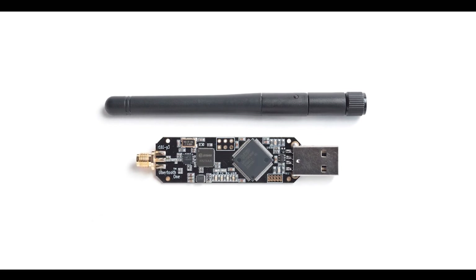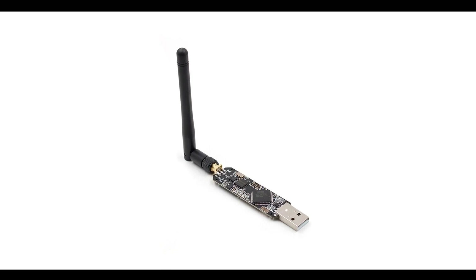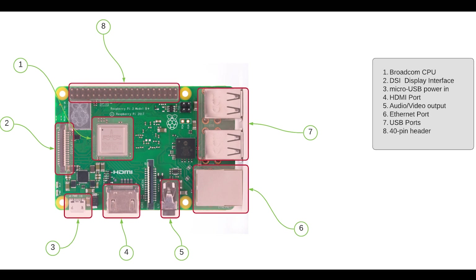Number five: the Ubertooth One, which is a wireless development platform that can monitor and track 2.4 gigahertz signals. The WiFi Deauthenticator de-authenticates and disconnects Wi-Fi users, making it a useful hacking tool.